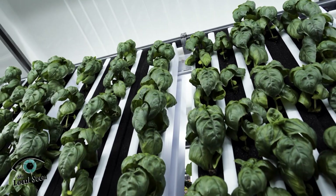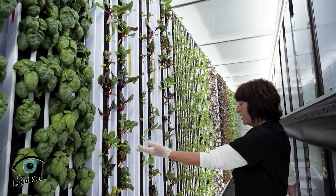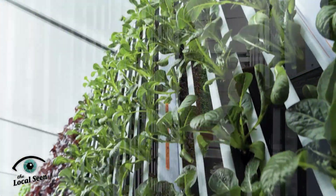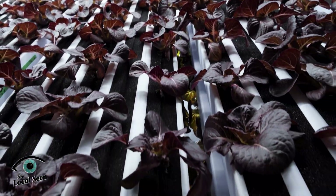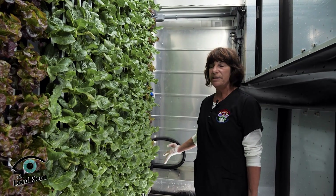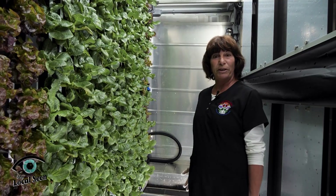Here we have some Genovese basil and these are Swiss chard that we planted. These are also seedlings. This is arugula and some other yummy lettuce. These are pretty much all ready — we'll be ready to harvest in about two weeks. So they stay in the nursery three weeks and they stay in the cultivation tank for four weeks. Then we harvest and we're ready to pick and bring them to you.